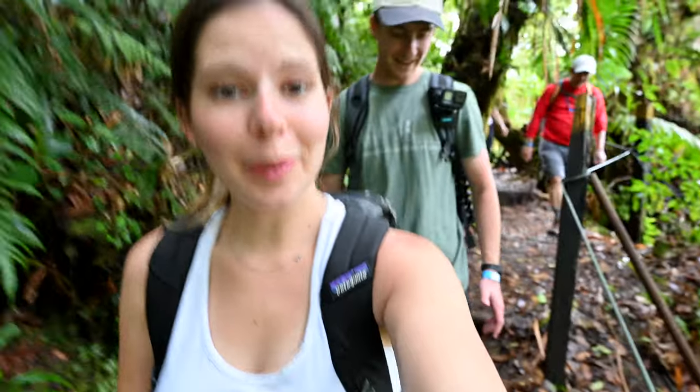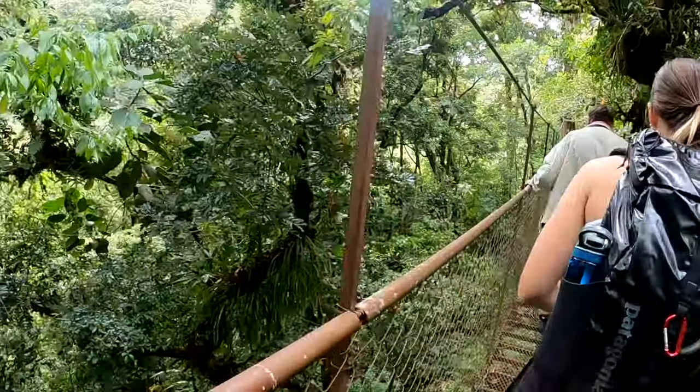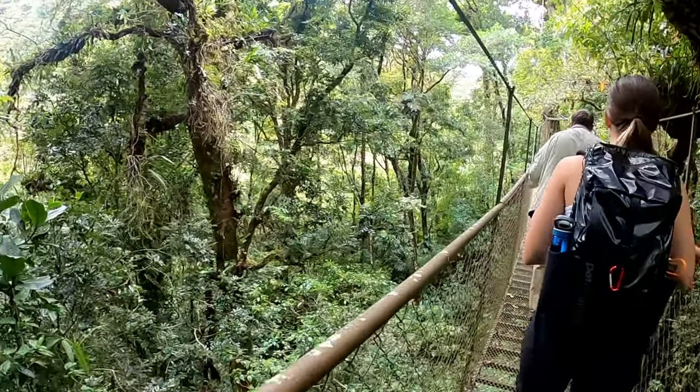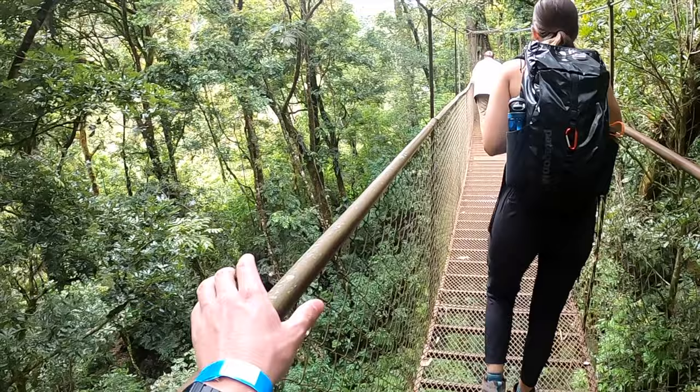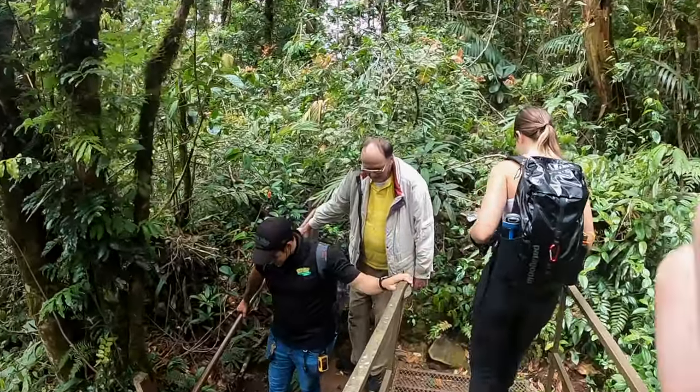We're done with the uphill, headed down. Still more bridges, though. He said this one swings and moves a little bit more. This one's a little more bouncy than the rest. This is so fun! We made it to the last bridge — it was kind of a hike, actually. If you're not in good shape, honestly, it's pretty tough. We hike and are relatively active, but this was pretty intense. And our tour guide does this three times a day — he said he hikes 22 kilometers.